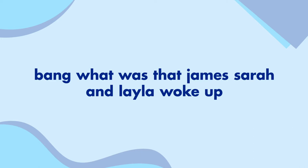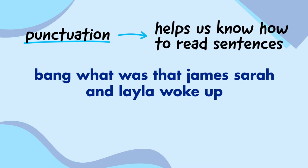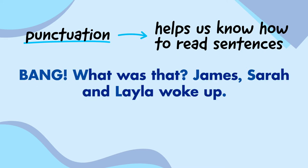I think there's something missing. I know — punctuation. Punctuation helps us know how to read sentences. So instead of 'bang, what was that? James, Sarah and Layla woke up,' I'm going to add some punctuation. So the sentence now reads: Bang, what was that? James, Sarah and Layla woke up.